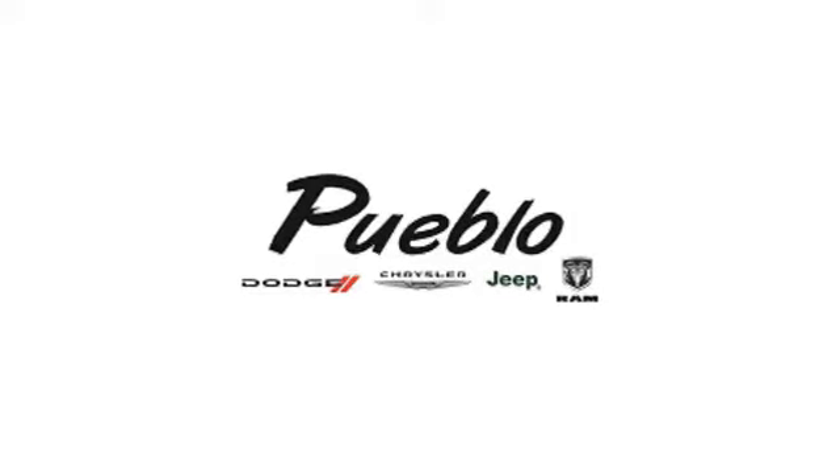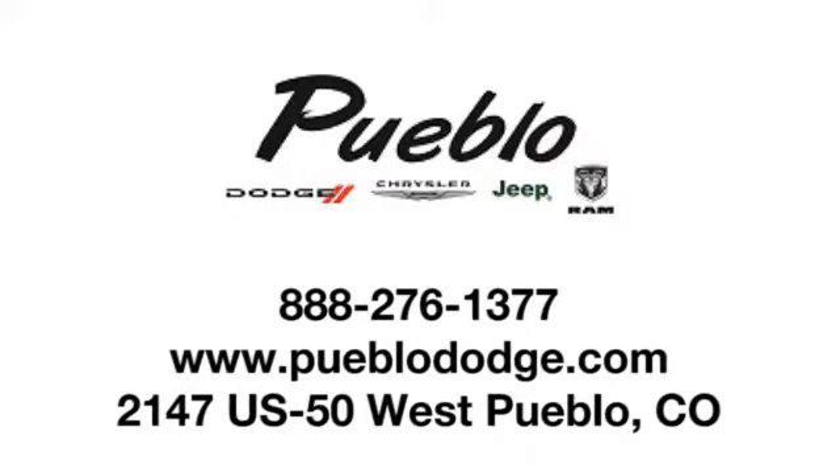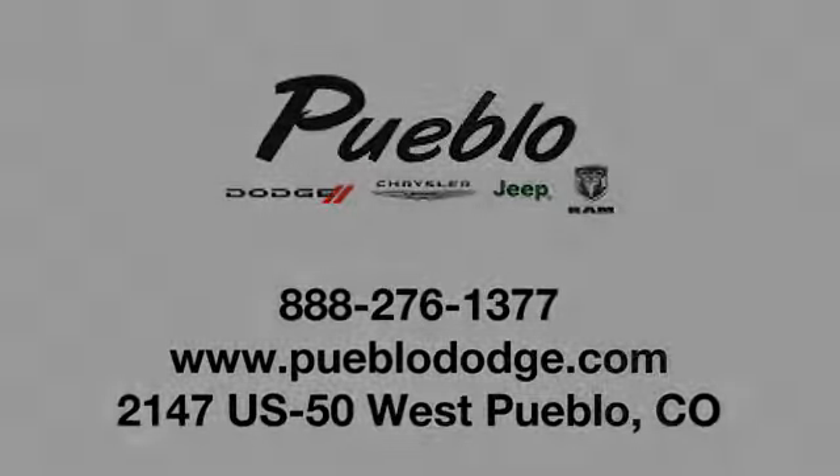Discover family owned Pueblo Dodge Chrysler Jeep today. We're conveniently located at 2147 US 50 West in Pueblo, Colorado.